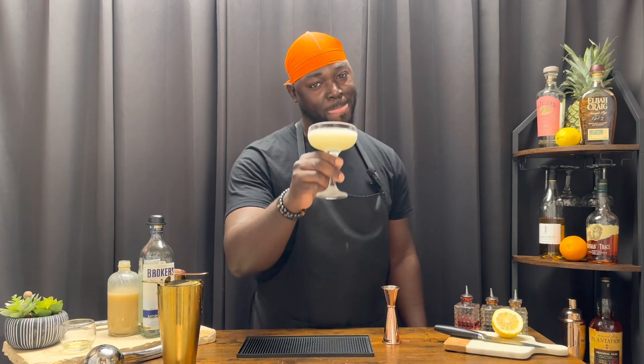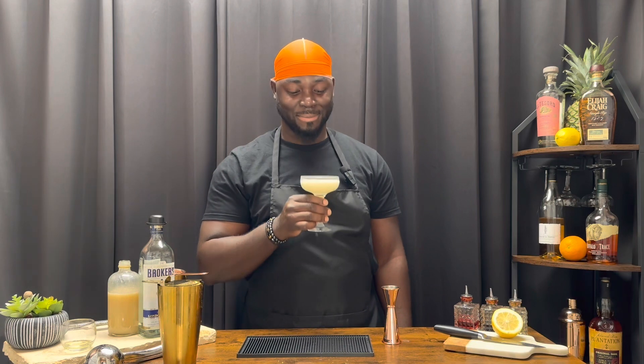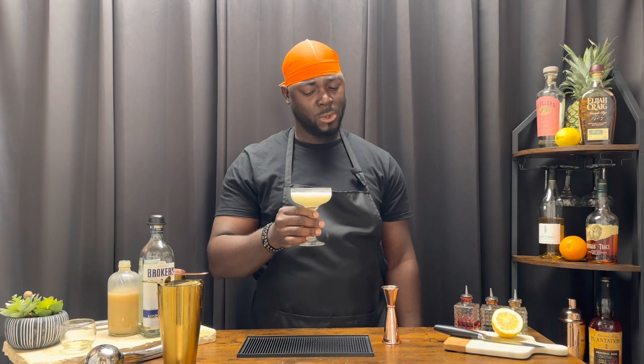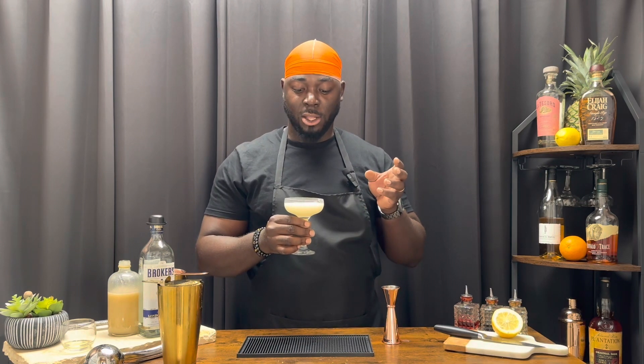There you have it, the Hotel Georgia cocktail. Cheers — this is long awaited in my house. It's not what you expected? I can't even explain it. Wow, that is different. It's very citrus forward — immediately citrus forward. You can taste the botanicals from the gin and the lemon immediately, and the creaminess comes from the egg white and the orgeat.